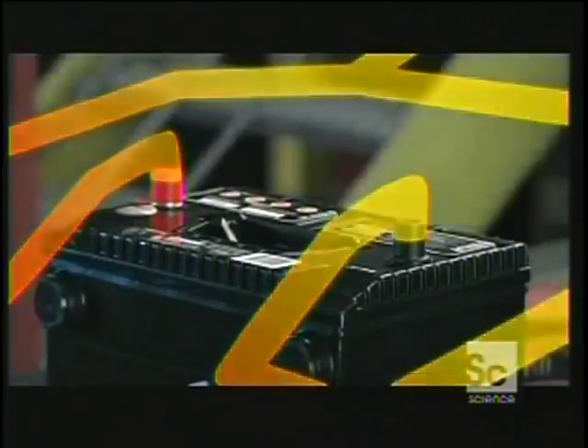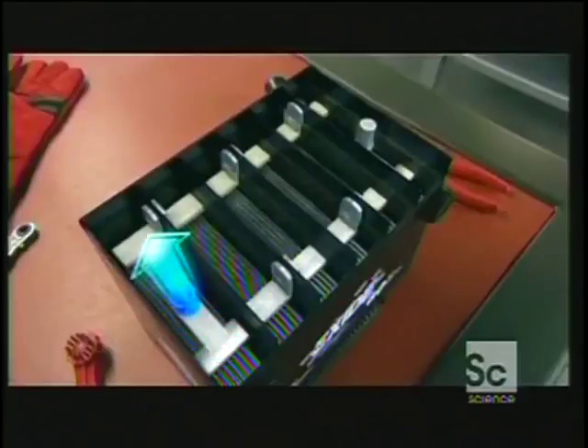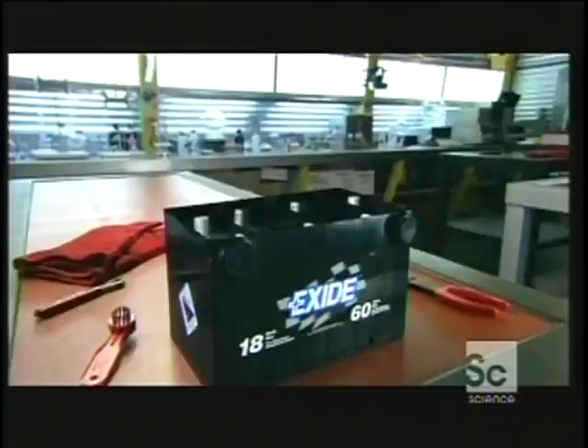Time for the battery to juice itself back up. It recharges by reversing the chemical reactions. Electrons coming from the car's alternator now enter the battery through the negative grid of the cells and come out the positive side. The chemicals on the grids go back to normal and the battery is recharged and ready to put out another 12 volts of electricity.